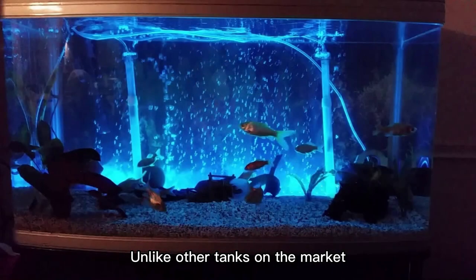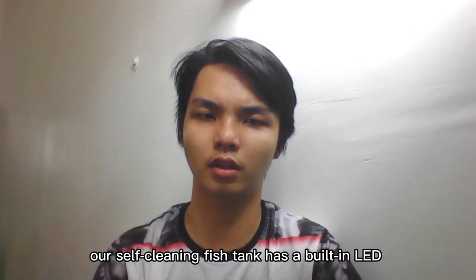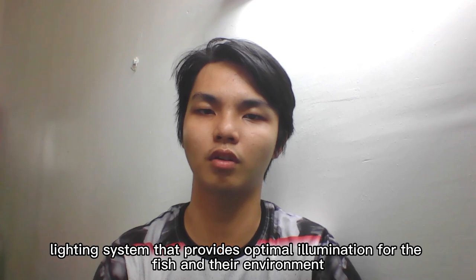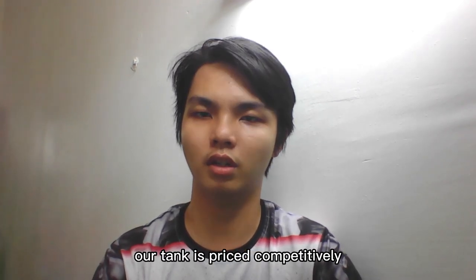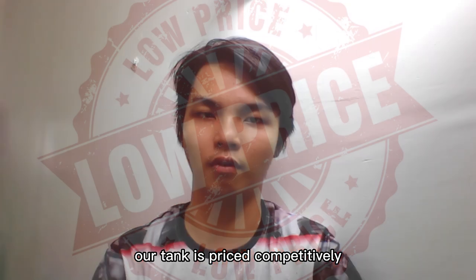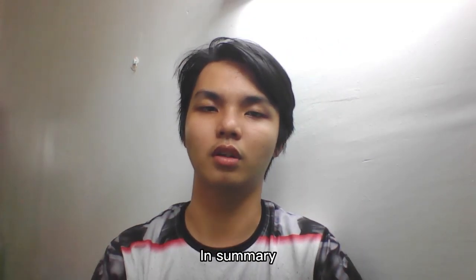Unlike other tanks on the market, our self-cleaning fish tank has a built-in LED lighting system that provides optimal illumination for the fish and their environment. Additionally, our tank is price competitive, making it accessible to a wide range of customers.